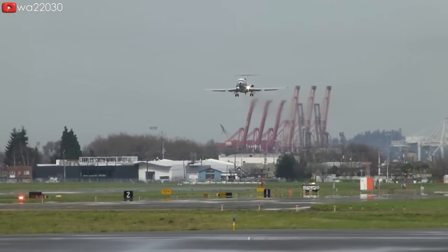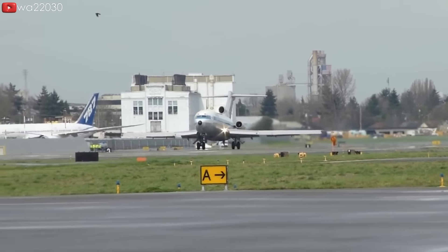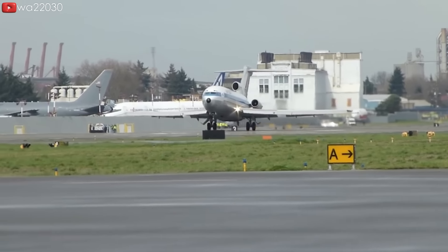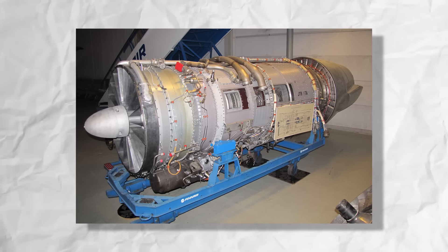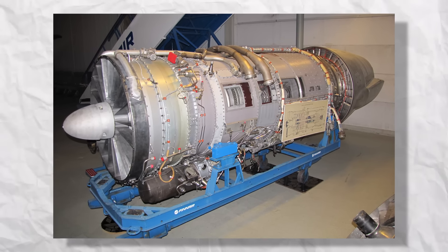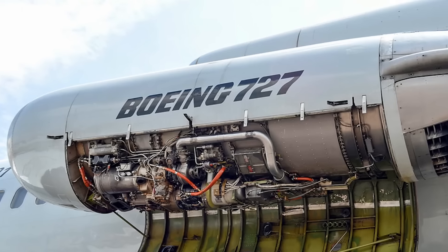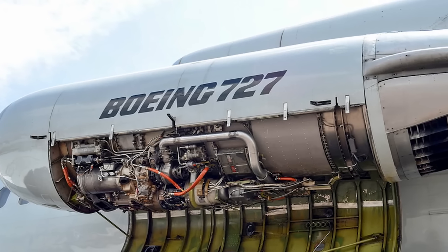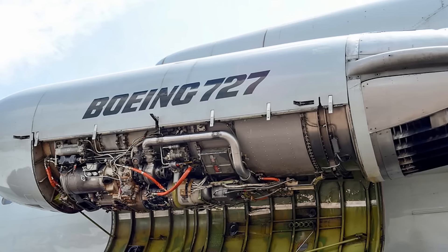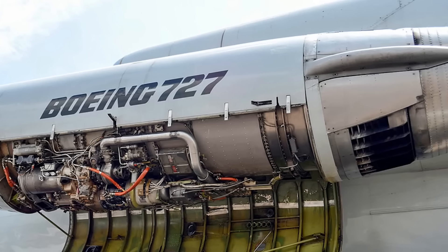This is why the 727 was initially designed with three engines at the back, with the Rolls-Royce RB163 Spey low-bypass turbofan initially chosen by Boeing. The Spey and its variations were highly successful engines, powering numerous commercial and military aircraft. However, Boeing later opted for the Pratt and Whitney JT8D low-bypass turbofan, which offered greater power but was also heavier. Despite initially cancelling out the power advantage, this engine showed promising development potential and was crucially smaller in diameter, which became significant later on.